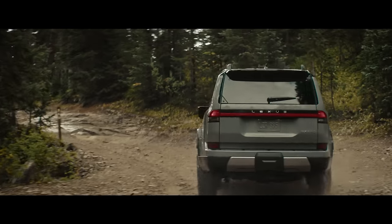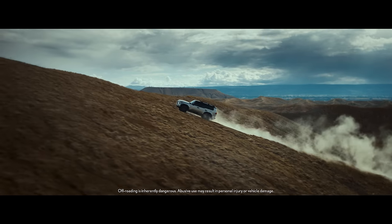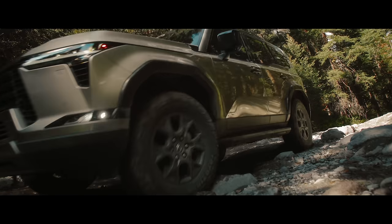Repositioning as a genuine off-road vehicle was something new for Lexus, and a true challenge — yet a challenge welcomed by the entire team.